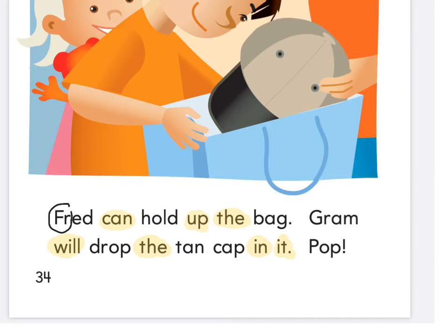Let's circle the 'fur' in Fred. I want you to underline this word right here because it's tricky — it looks like 'hauled' but it's 'hold,' like I'm going to hold something in my hand. What about B-A-G? Bag. Circle this 'gr' right here — 'gr-am.' Circle this 'dr' right here — 'dr-op.' Drop. We know T-A-N, we know C-A-P. And what does P-O-P spell? I see an exclamation mark.